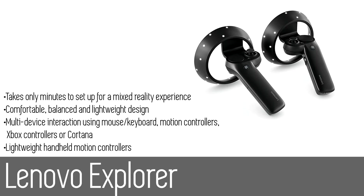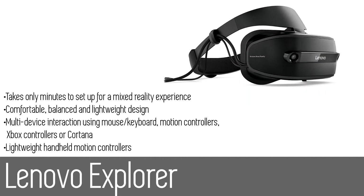Sporting a premium iron gray finish, the sleek headset can also be adjusted so that it fits you just right. The Lenovo Explorer gives you four ways to interact with your virtual world: use the Lenovo motion controllers, your keyboard and mouse, Xbox controllers, or Cortana digital assistant for new ways to work, play, and explore. Automatically tracked by the headset sensors, these handheld lightweight VR controllers give you greater freedom to explore new worlds like never before.